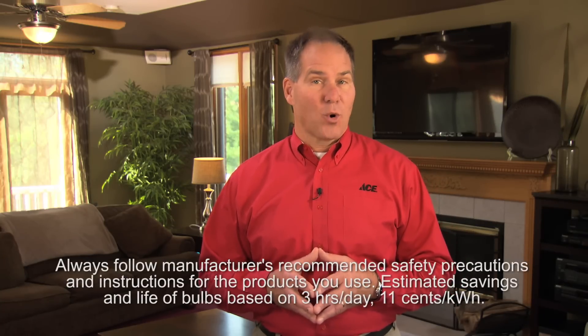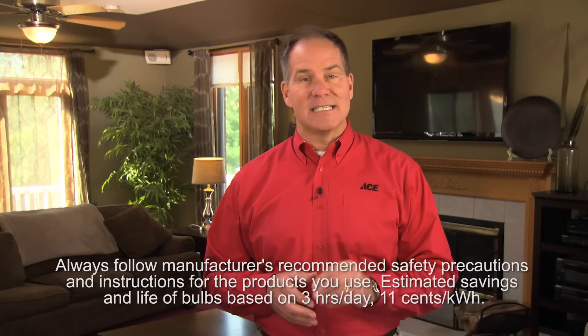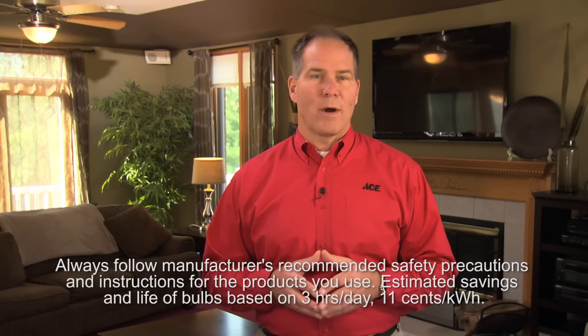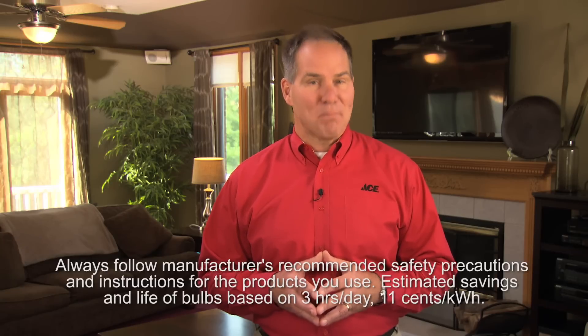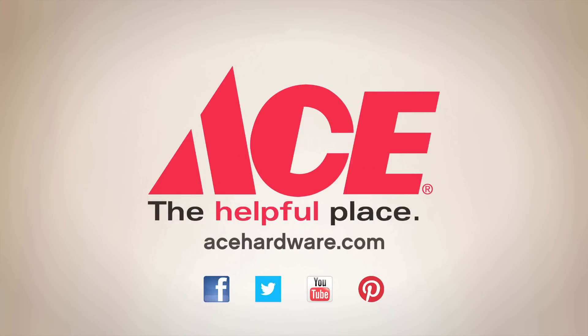Here's one more tip: don't forget to take your old bulb to the store with you. That way you can always ask for help getting the right size, base, wattage equivalent, and brightness that's best suited for your home. For the tips, advice, and tools you need, visit your neighborhood ACE and find us online at acehardware.com. Ace is the place with the helpful hardware folks.